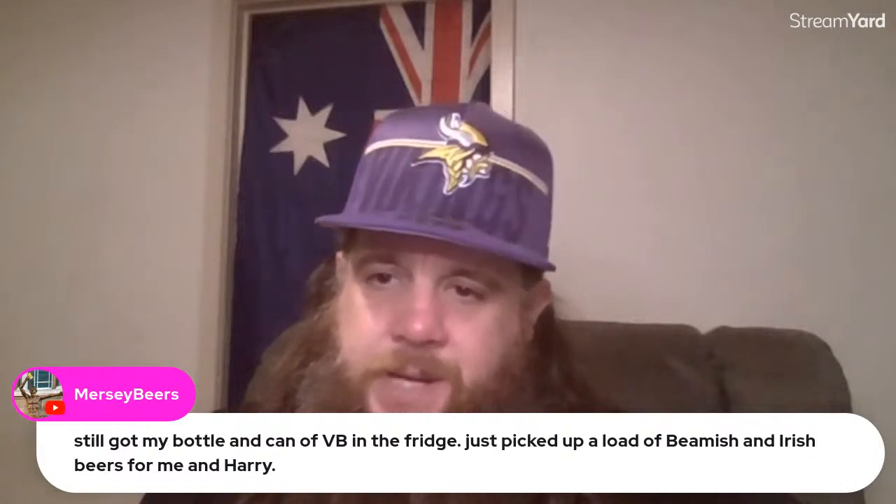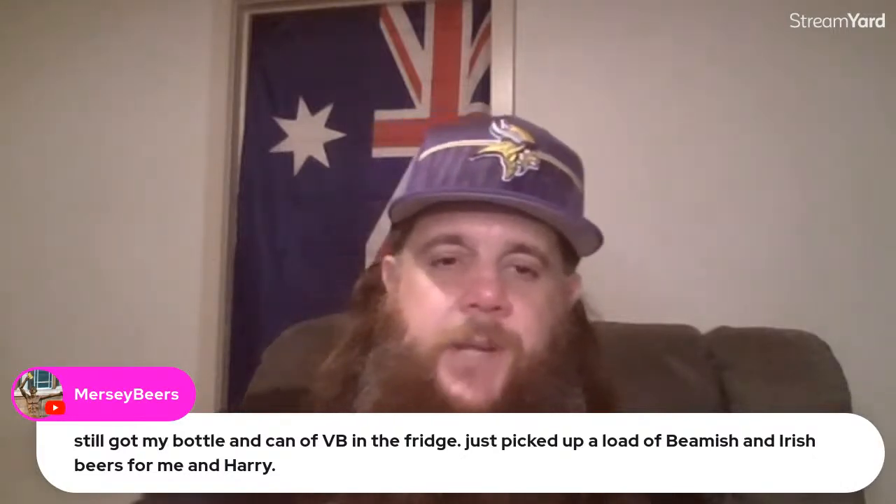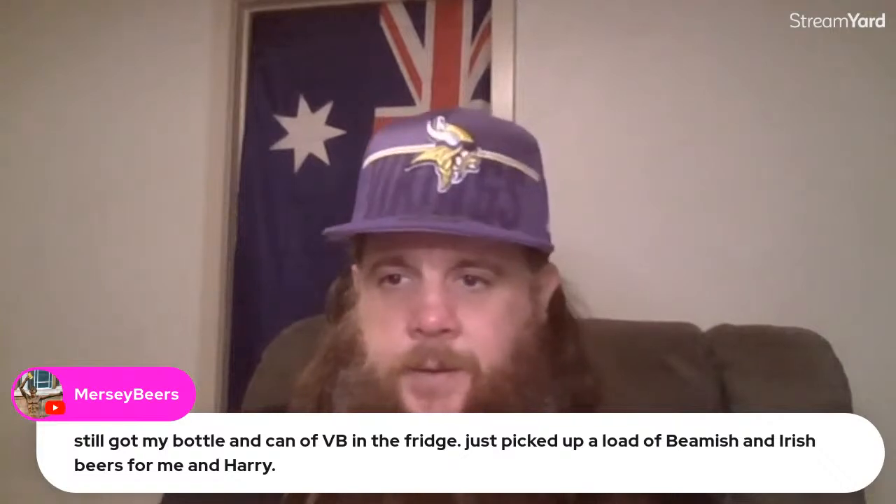We definitely have to do some sort of VB stream as well. It's just a shame you can't get it in the States. On taste, I definitely get a touch of caramel - it's only subtle. It's like a caramel or a sweet honey sort of vibe. I can't sort of put my finger on it, but you don't get that in your regular VB.